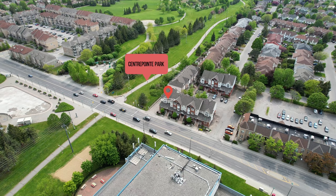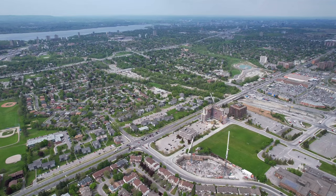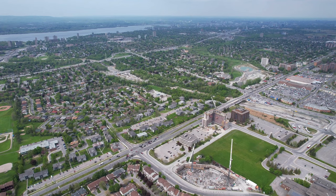Centerpoint Park is accessible in less than a minute walk, and it's right beside this location. It's a phenomenal sprawling park, which is the heartbeat of Centerpoint. It's less than a five-minute drive to the Woodruff exit on the Queensway Highway.